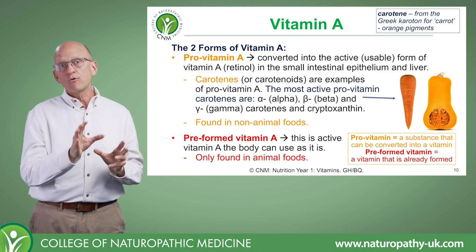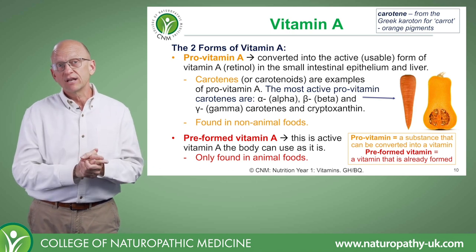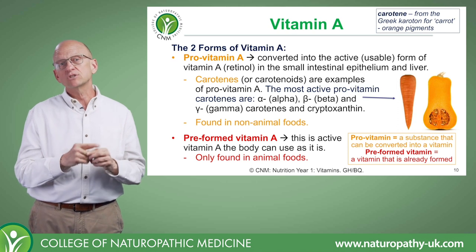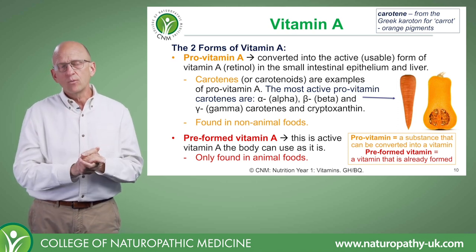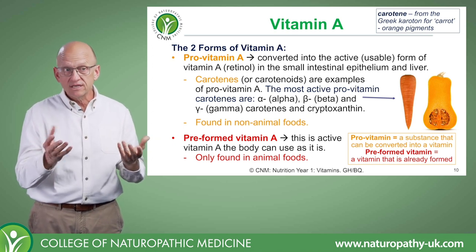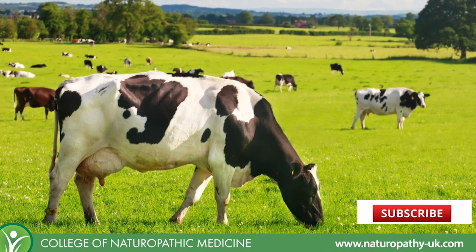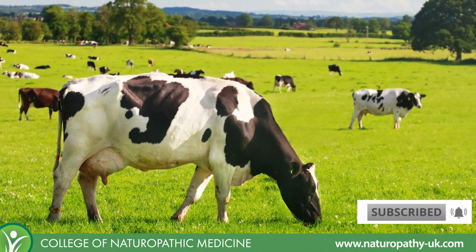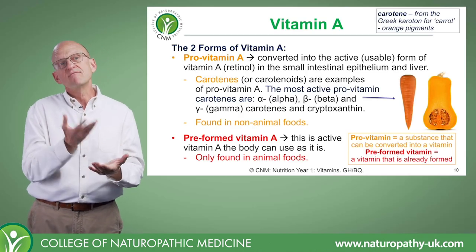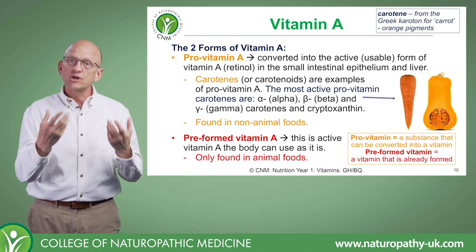When we talk about preformed vitamin A, it is exactly what it says — vitamin A that is ready-made. It doesn't require any conversion, and we only find preformed vitamin A, or retinol, in animal foods. That's because animals eat the plants and do the conversion for us, so by eating those animals we get instant access to preformed vitamin A — making it more bioavailable to the human body.